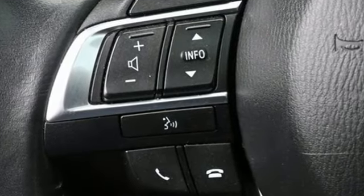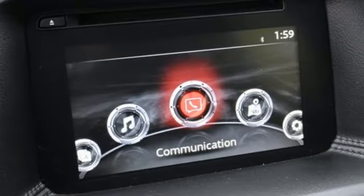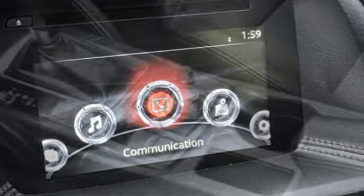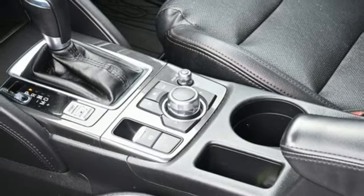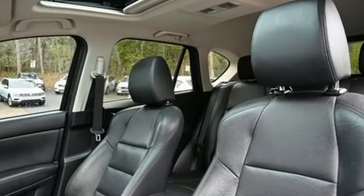A great vehicle is comprised of great features like these: Skyactiv G engine, front heated leather bucket seats, Bluetooth wireless audio streaming, and dual zone climate control.